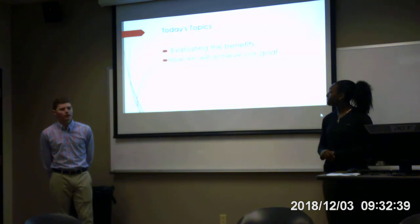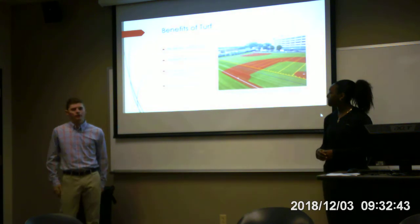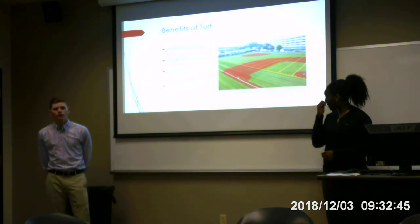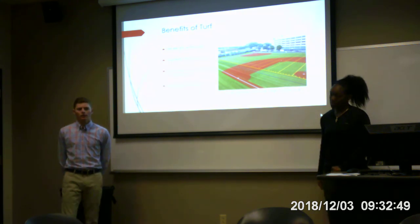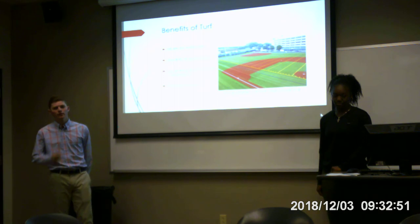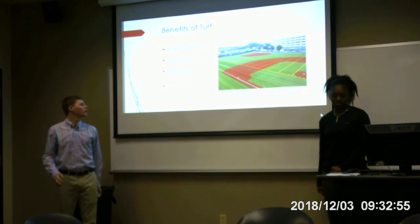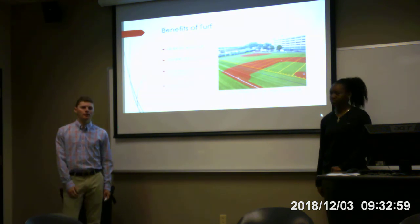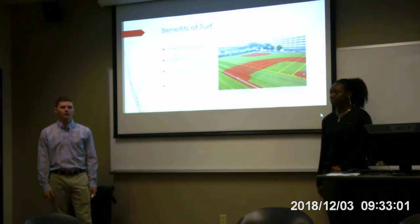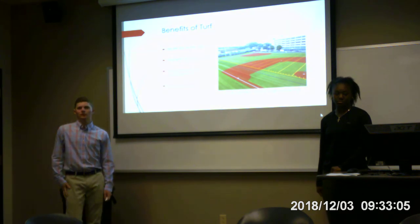Now we're going to evaluate the physical field. For the physical field, there's no need to water it — we don't have to waste water on watering the field to keep it lush. The field already comes ready to play at all times. When you play on a grass field, it gets muddy and dirty, so you have to let it resettle and recover before you can use it again.